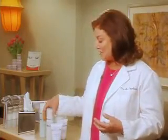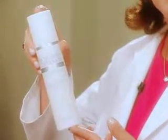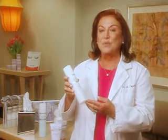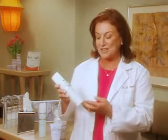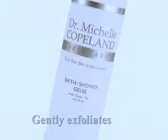I've developed a program for every part of our body, and it starts with cleansing. When we clean the skin on the body, we use this bath shower jelly. It's non-drying and gently exfoliating. It has green tea, which is a wonderful antioxidant, and it has aloe so it's soothing. I use this every day in the bath and you can also use it in the shower. I have my patients using this after body surgery because it's gentle, helps exfoliate, and gets rid of all those dead cells.